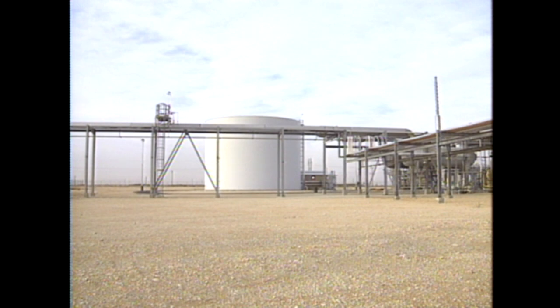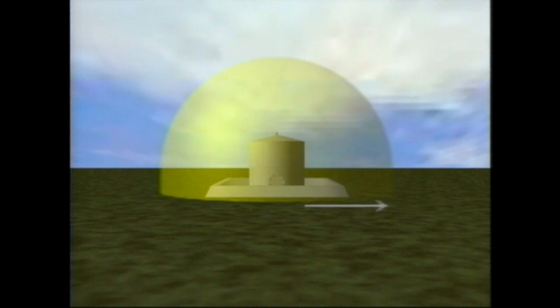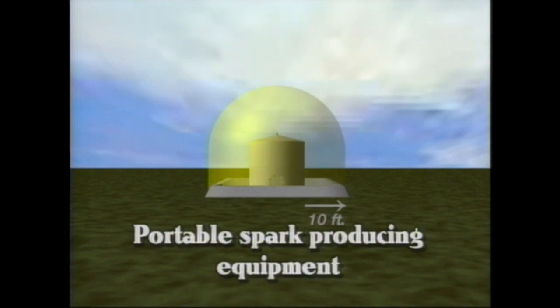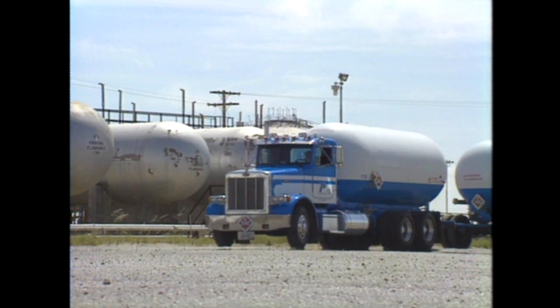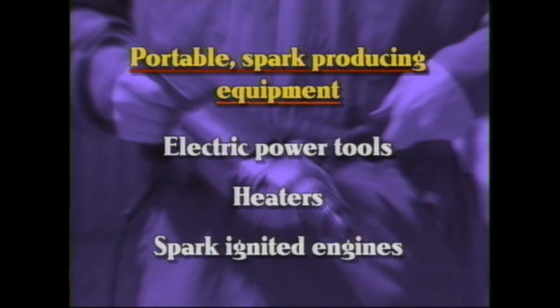The dimensions of a classified area change depending on the type of work being done. When open flames are involved, classified areas extend 100 feet from facilities or equipment containing hydrocarbons. However, the classified area extends only 10 feet from equipment or facilities containing hydrocarbons if you're using portable spark-producing equipment, or when opening energized electrical panels or junction boxes. This includes areas within 10 feet of vehicles that transport hydrocarbons, such as vacuum trucks, hot oil trucks, and fuel oil trucks or trailers. Examples of portable spark-producing equipment include electric power tools, heaters, and spark-ignited engines.